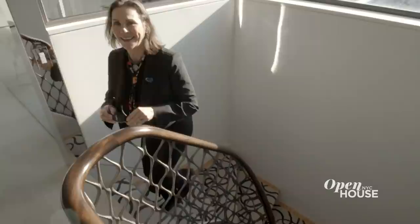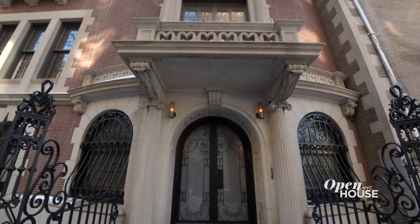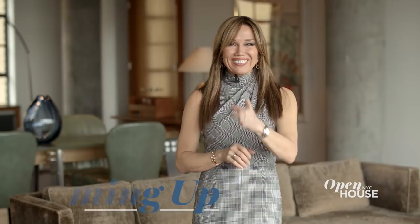Finally, upstairs is the penthouse suite — an entirely new floor the owners added when they renovated, perfect for lounging inside and outside on your south-facing terrace. At nearly 40 feet wide and six stories tall, this absolutely spectacular mansion is the crown jewel of the Upper West Side. I hope you've enjoyed this tour as much as I have. Don't go anywhere, because when we come back, we are visiting this palatial estate in Los Angeles. We'll be right back.